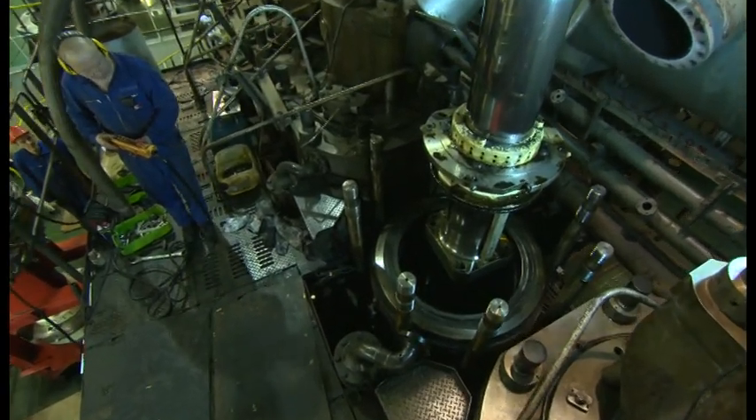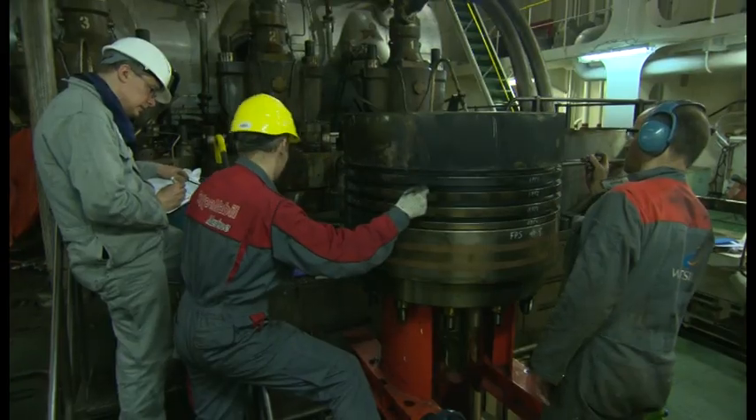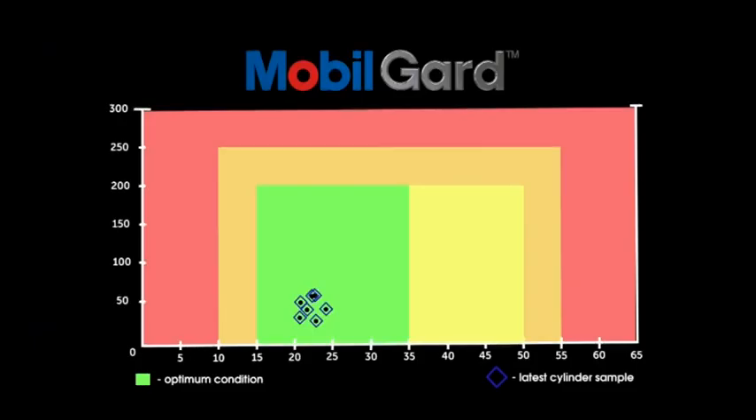The portable testing unit was developed as part of the Cylinder Condition Monitoring Programme, CCM, which measures the concentration of iron particles within the scrape-down oil. When this iron reading is combined with the residual total base number, TBN, of the scrape-down oil, it gives a measurement of engine wear. Adjustments to the cylinder oil feed rate can then be made.